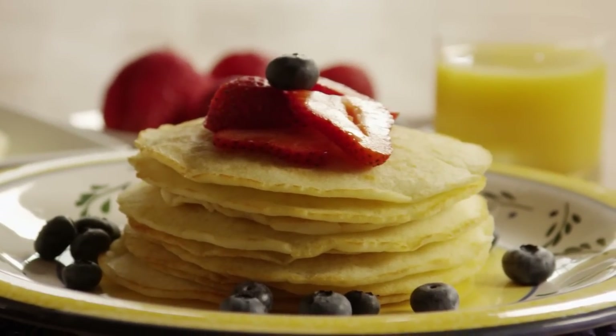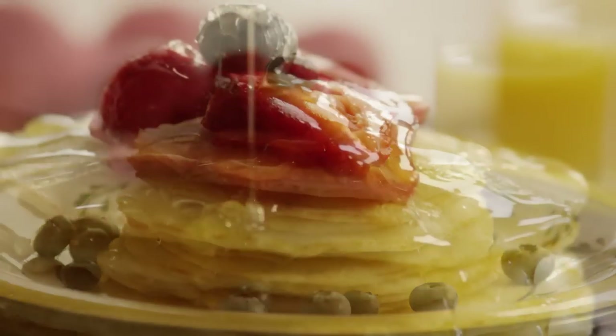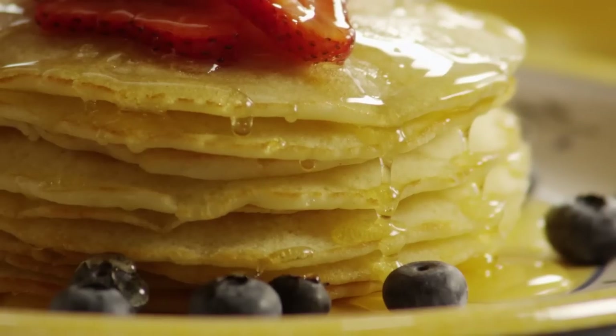"These are the best gluten-free pancakes I've had," comments one AllRecipes member. They add, "I've tried all the gluten-free pancake mixes out there, and none of them have the right texture. These are amazing — thanks to the member who submitted this recipe."